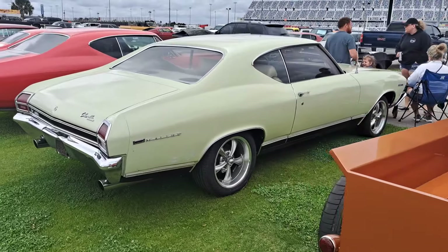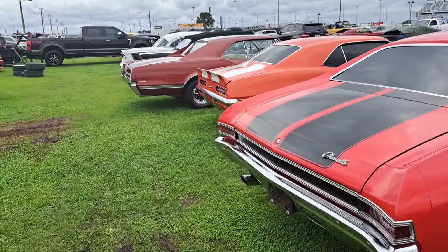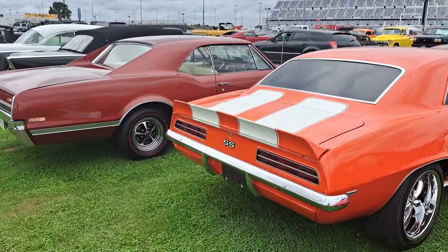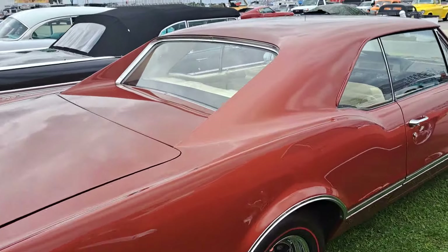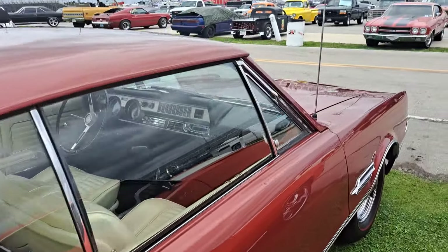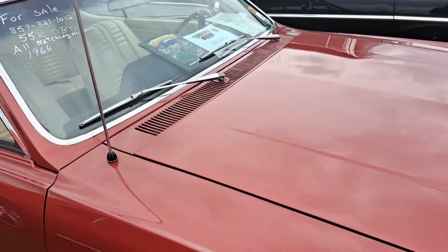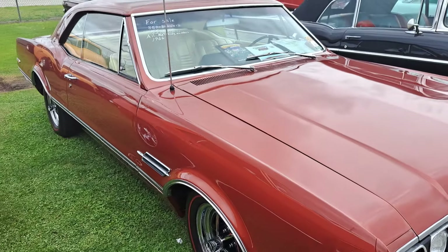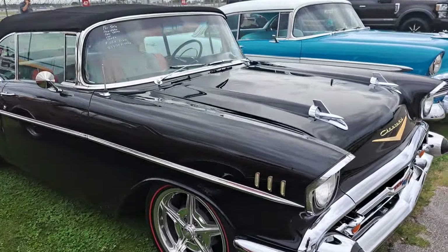We're going to have to skip through a few of these because there is just too many, and they're closing down this area. I'm going to get locked in here if I don't get out in a few minutes. Here's a nice 442 — that one is $55,000. It's a 66, looks real nice. 57 Chevy convertible here for $125K.